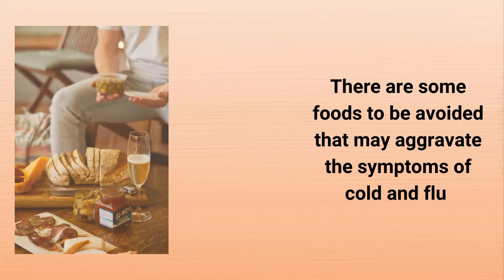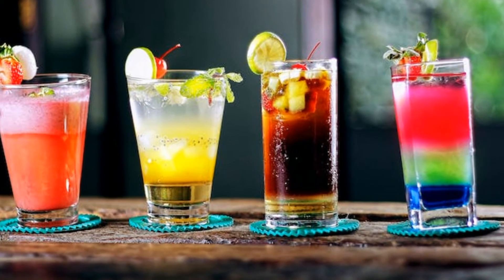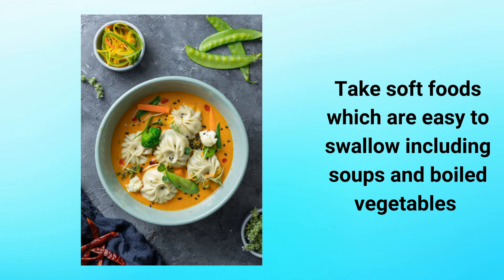There are some foods to be avoided that may aggravate the symptoms of cold and flu. Avoid cold drinks and other ice-containing foods such as ice creams. Try to avoid hard and rough foods that may be difficult to swallow with a sore throat. Take soft foods which are easy to swallow, including soups and boiled vegetables.